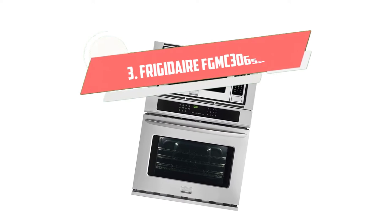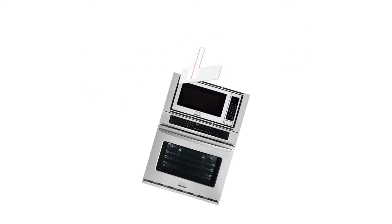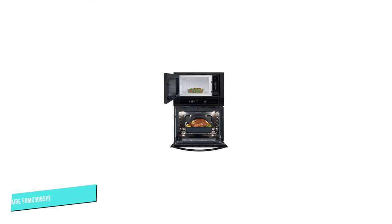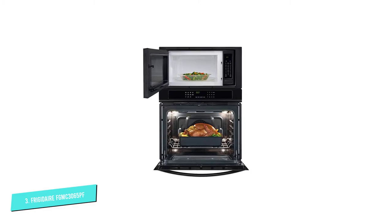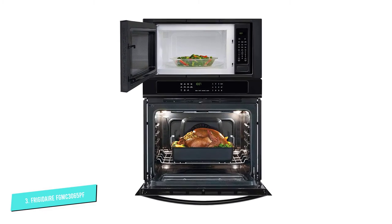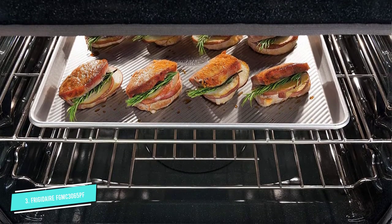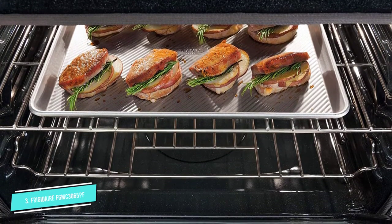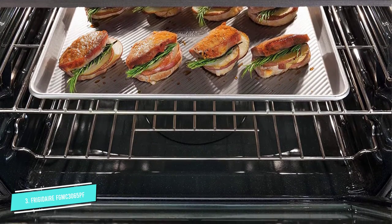Number 3. Frigidaire FGMC 3065PF. This product is a perfect combination between microwave and oven, and it automatically adjusts standard baking to convection temperature. Its preheating process takes less than 6 minutes to save time, and the microwave cavity is enormous. It has an extra-minute function, so you can cook food in the middle of a cycle without resetting.